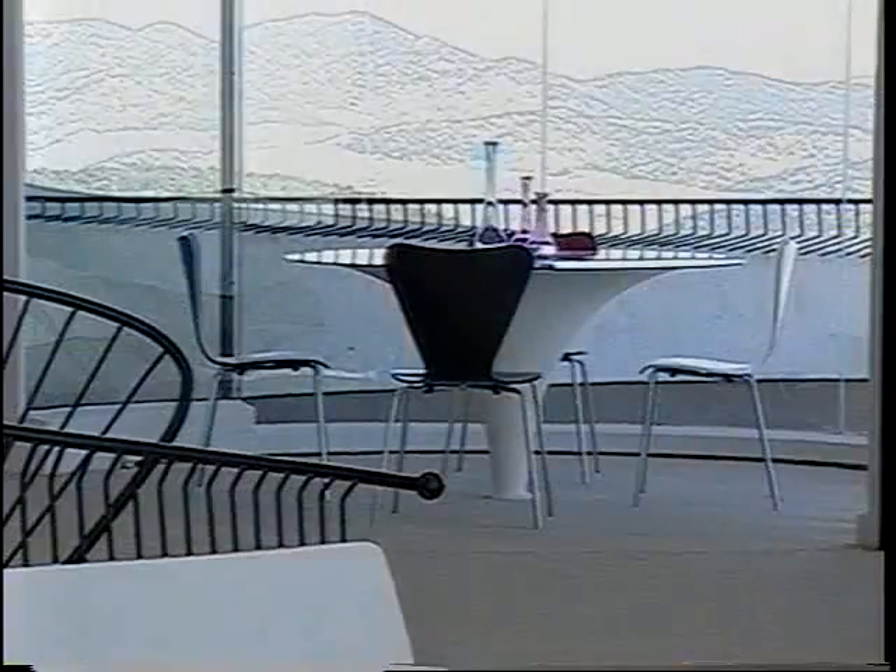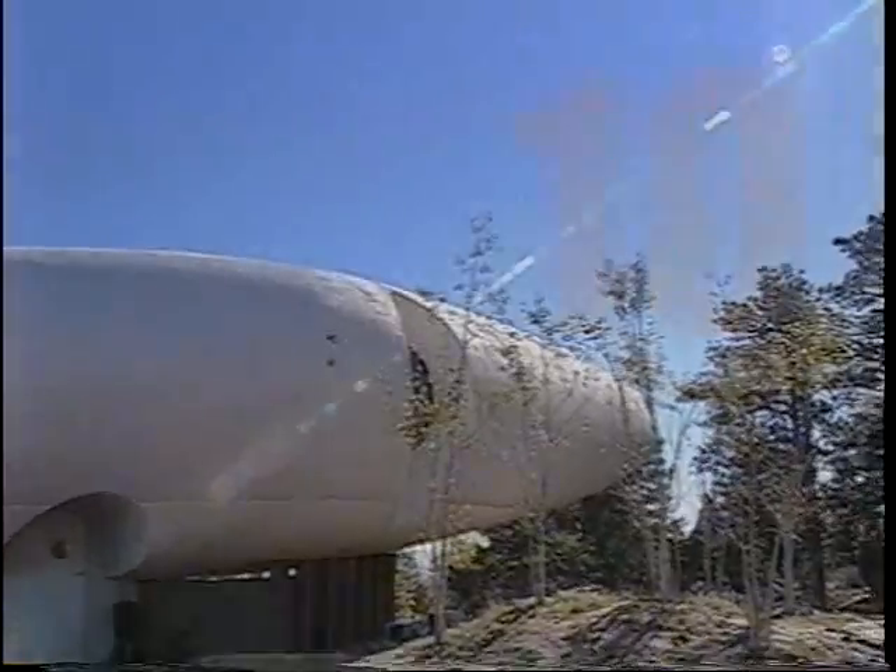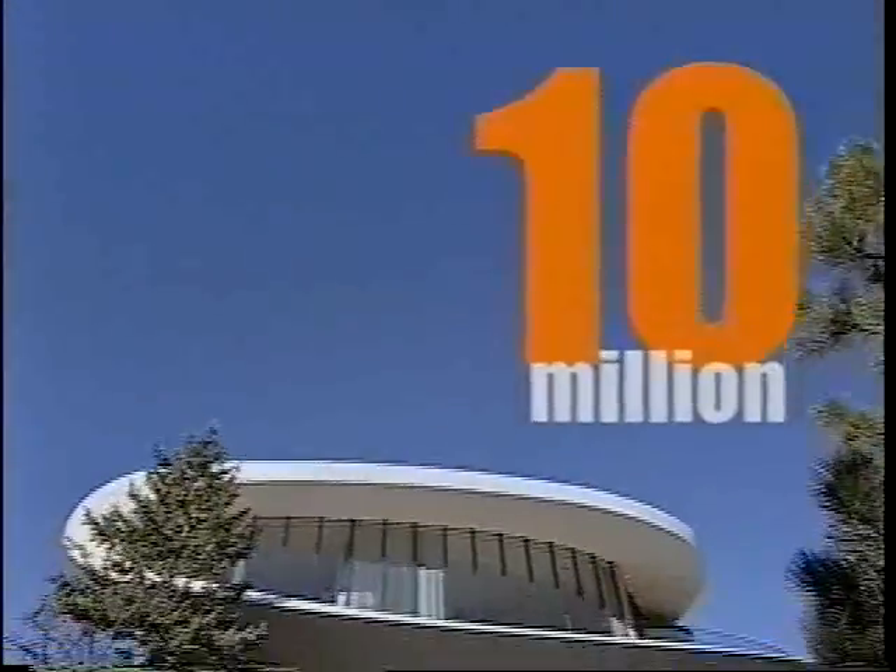This curvy architectural masterpiece is unconventional, to say the least, but if you like a home with plenty of personality, the Sculptured House can be yours for just $10 million.